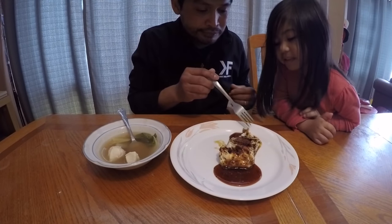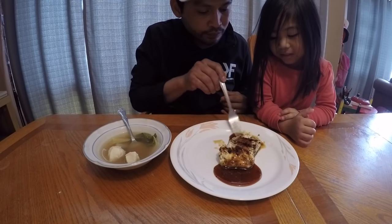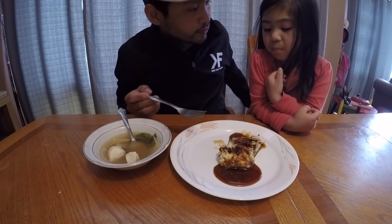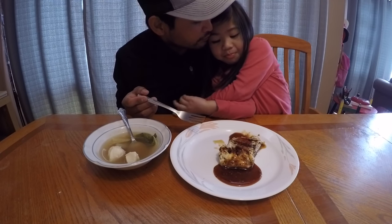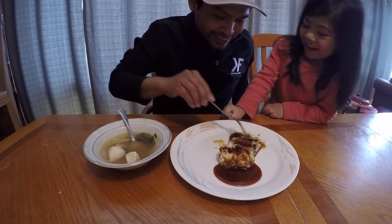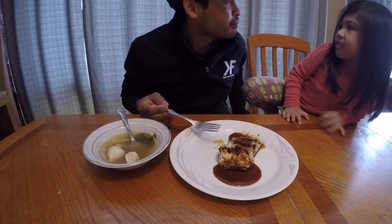Now let's try the seared striped bass. Pearl, you want to try it first? She says yes! How is it, Pearl? Is that a thumbs up? You like it? Okay my turn — it's really good, I love it! There you go folks!